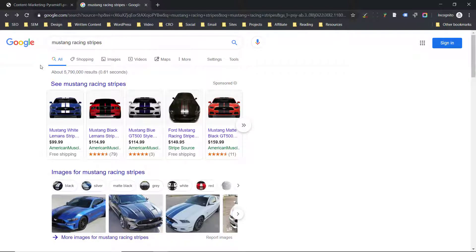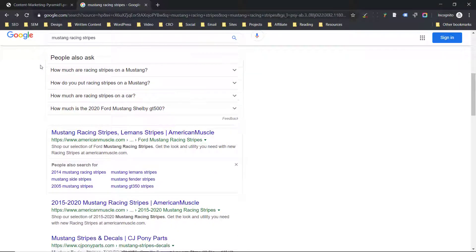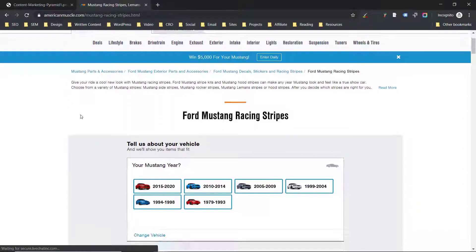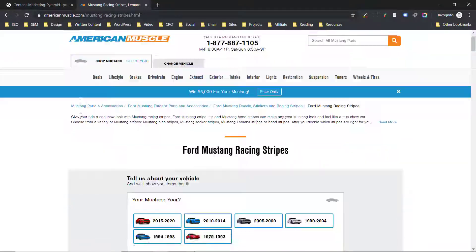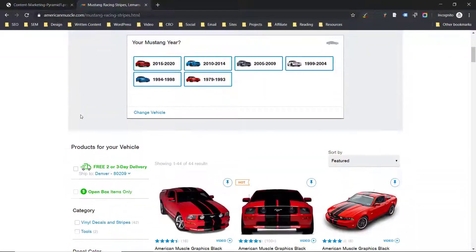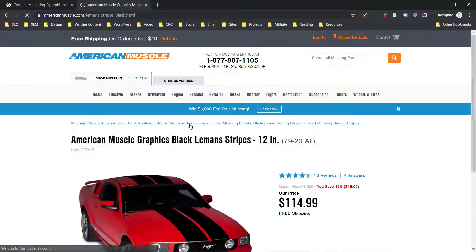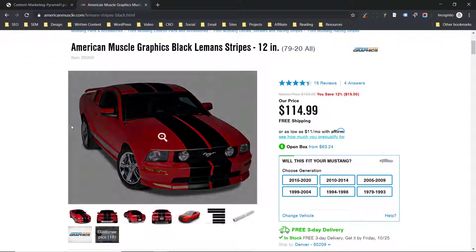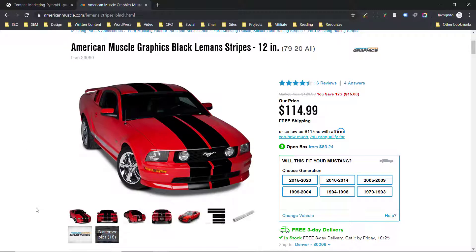If I search Mustang Racing Stripes, the first organic search result is going to be AmericanMuscle.com. If I click through, I'm going to see a category page here that's got quite a bit of information on it. We're actually going to go to an individual product because that's really the best place to see the content from the same perspective that we see it when we talk about content marketing. The first thing I want to draw your attention to is the pictures.